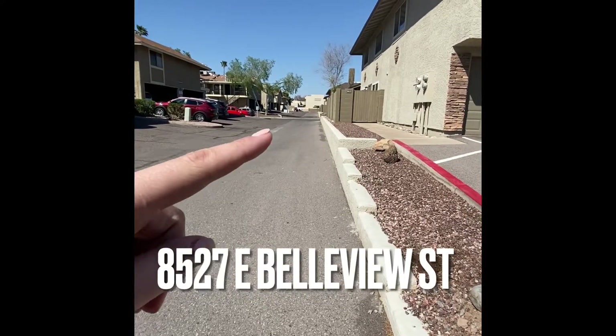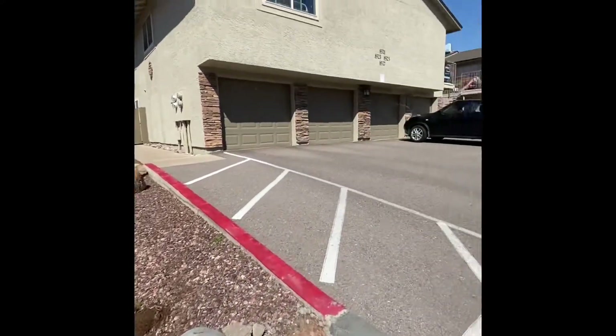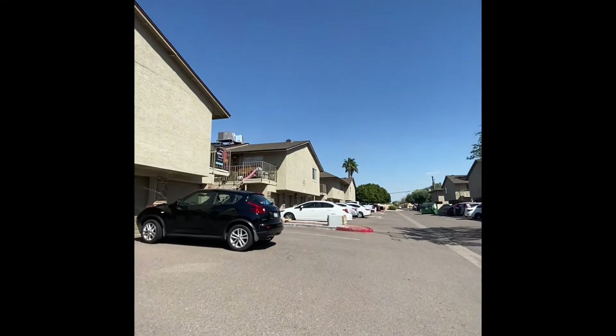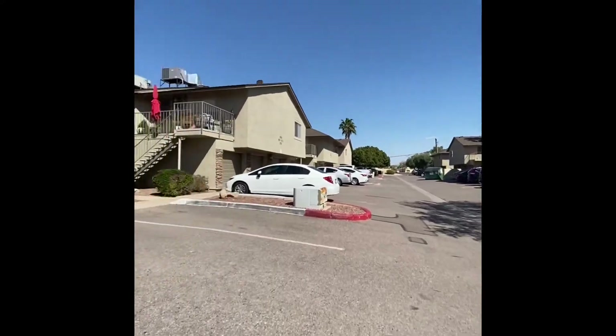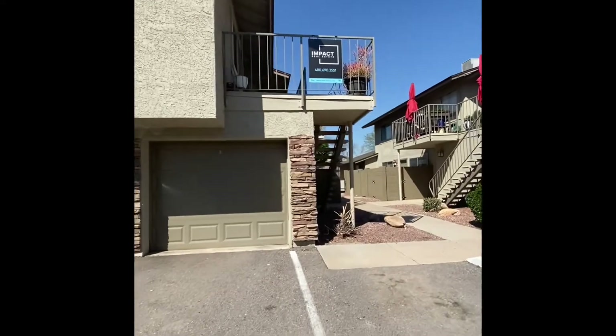Okay so that's Bellevue right out there. Nice that you have parking behind the garage so that you're not just stuck to the one car.